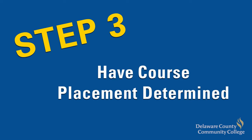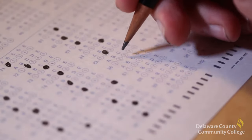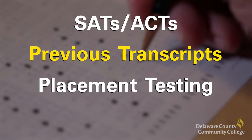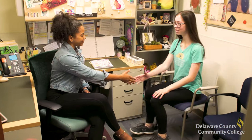Proper course placement helps ensure your success from the start of your academic journey. Placement in English and math can be determined in a variety of ways, including standardized test scores such as SATs and ACTs, high school or previous college transcripts, or placement testing administered by the college. We understand that this process may be confusing, but rest assured, college staff are available to help.